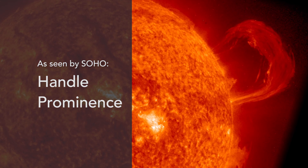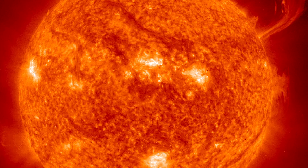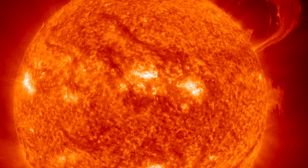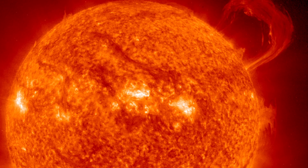Prominences are cooler gas that flows along magnetic fields in the much hotter solar corona. In this image from 1999, you can see the eruption of a huge prominence from a fairly high latitude in the sun, and that tells us that it's associated with new cycle magnetic fields and with the expulsion of twists in magnetic fields from the old solar cycle.